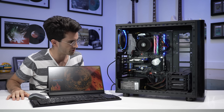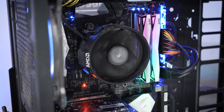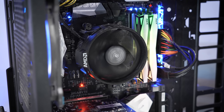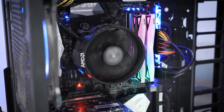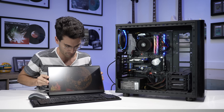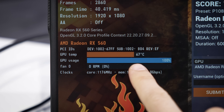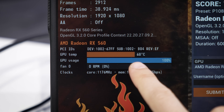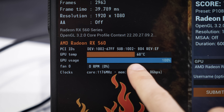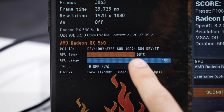No issues with this RX 560. It's obviously a weaker card — this is a very budget-oriented build, nothing wrong with that. But that's just it: there's nothing wrong with any of this, at least so far. And if you're wondering if this was potentially a temperature issue, you can see we're somewhere in the upper 60s here. I'm going to let this run for about 20 minutes to make sure it doesn't creep into uncomfortable territory, but this temp so far is perfectly fine.